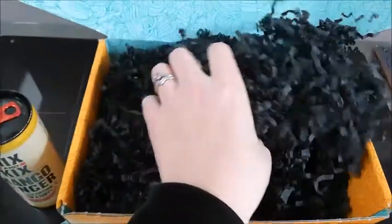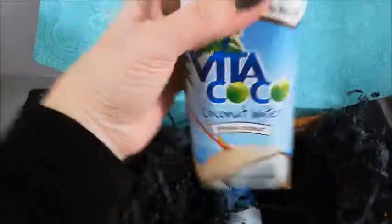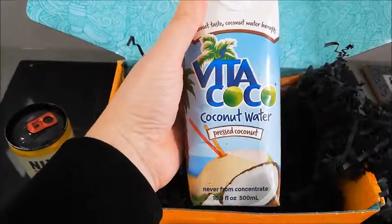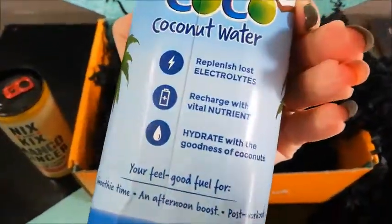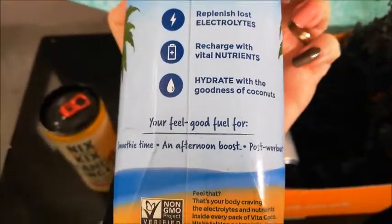Let's move on and see what else we've got. We've got a carton here — quite a good sized carton of Vita Coca Coconut Water. So that looks good. It replenishes, recharges and hydrates. Great for an afternoon boost — I could do with that right now actually.